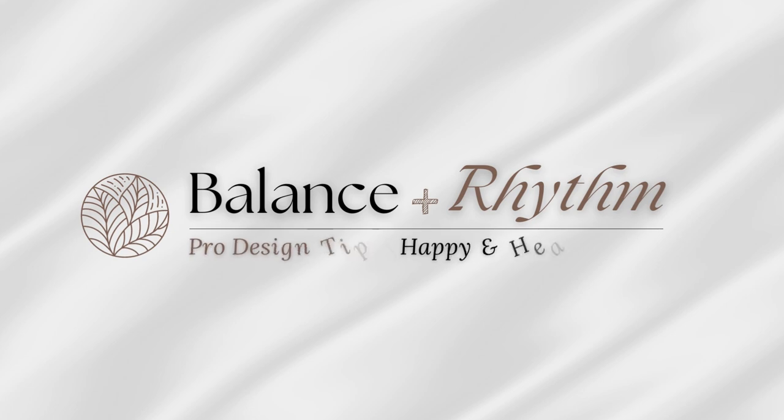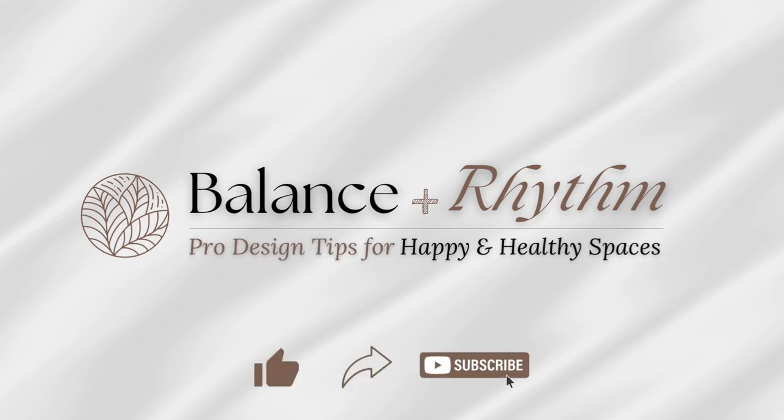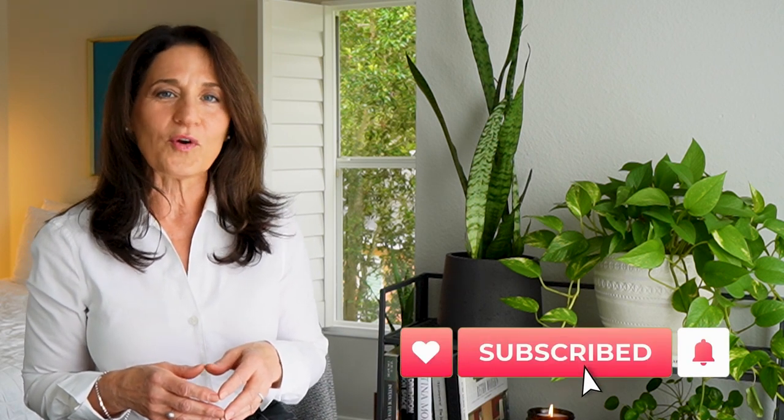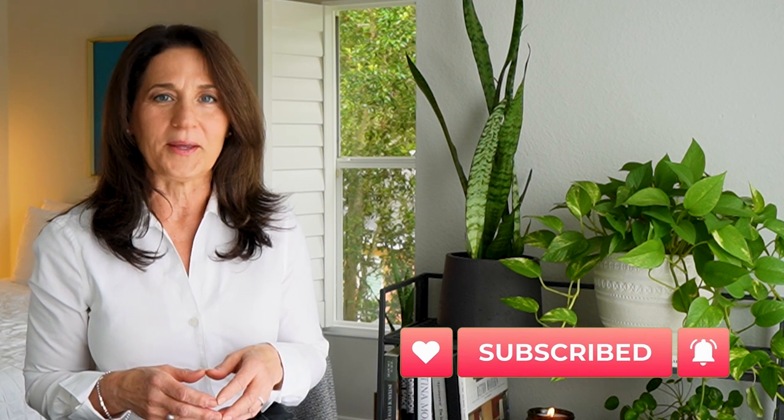Rules? What rules? Today we're talking about an approach to interior design that can serve as the ultimate guideline for expressing your personal style. Hi everyone, it's Liz. Welcome to Balance & Rhythm, where we talk about interior design and ways to make the most of our homes to create happiness, health, and well-being.